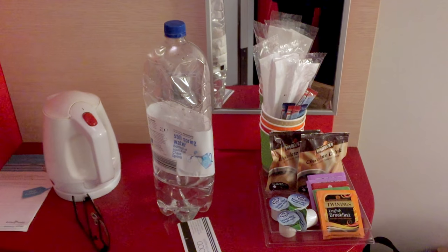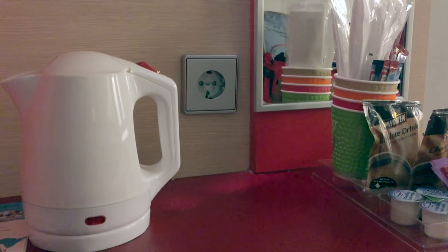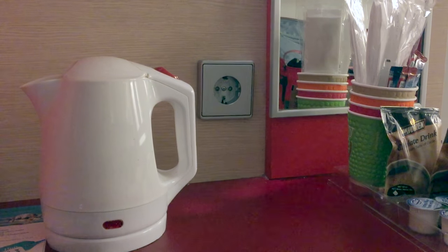It's all pretty compact but really everything that you would need for the crossing. There are tea and coffee making facilities here, and a European socket, so I'll have to remember to take my adapter out when I charge my phone later.